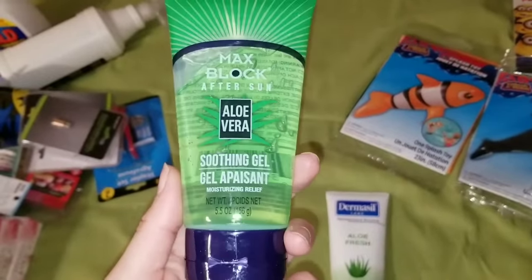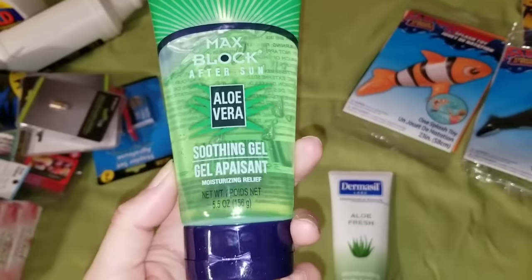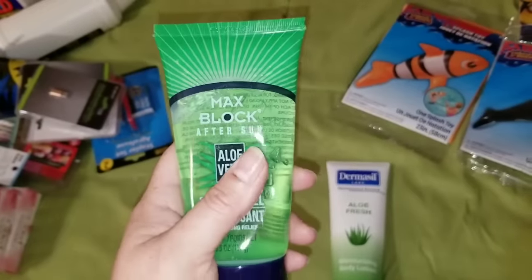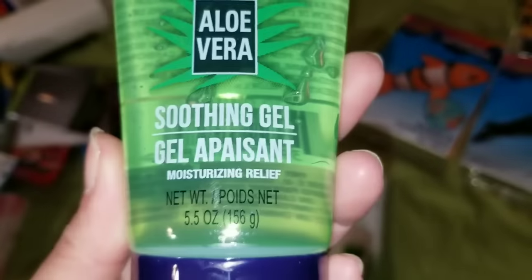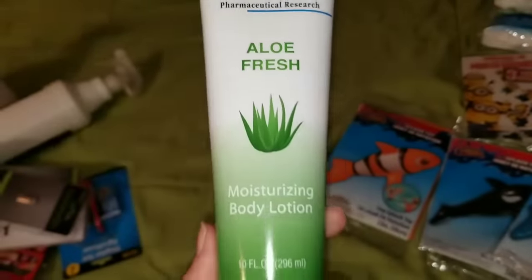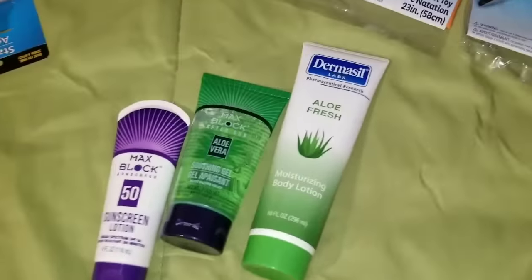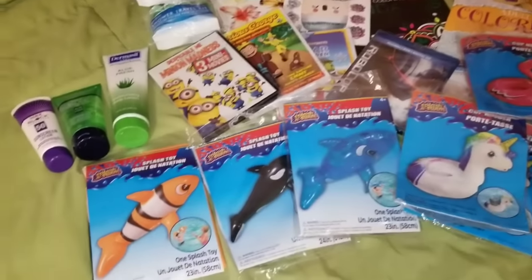Just in case the sun gets a little too bright and you get a sunburn, I grabbed Max Block After Sun Aloe Vera — a 5.5-ounce soothing gel moisturizing relief. I swear by this stuff if you have a sunburn. I also got the Dermacell Labs Aloe Fresh Moisturizing Body Lotion in a huge 10-fluid-ounce size. These are things you definitely want on hand during summer, and to find them at Dollar Tree — heck to the yeah.